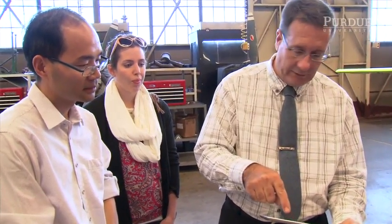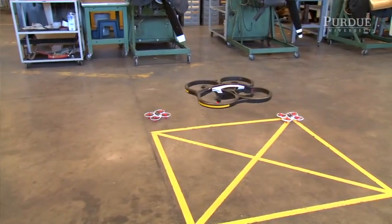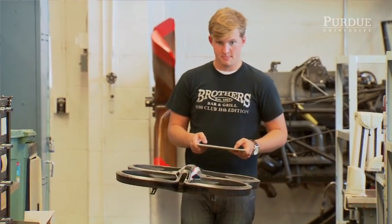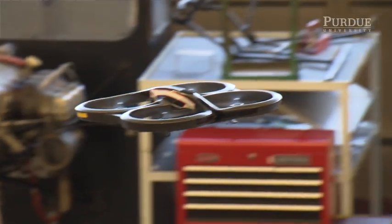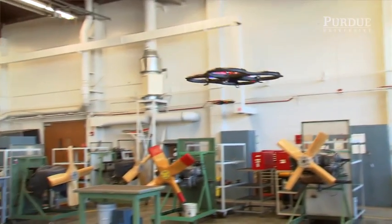The class that I'm teaching is Unmanned Aerial Systems, and it's an introduction to the latest technology in unmanned aircraft. We cover everything from manual flight to fully autonomous flight. A lot of people get involved thinking it's a hobby or something that can be casually done, but as soon as you get into GPS-guided autonomous flight, it gets very demanding on the knowledge base.